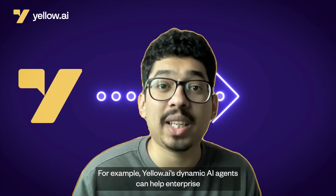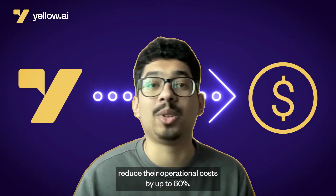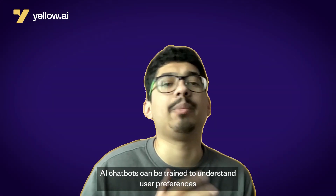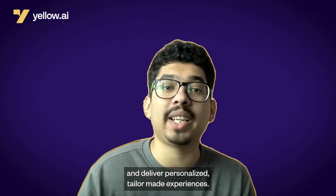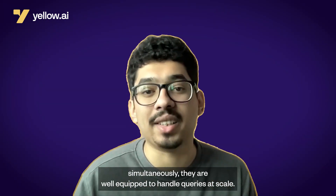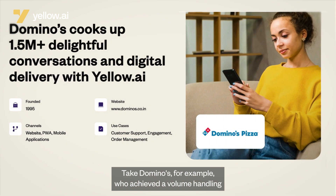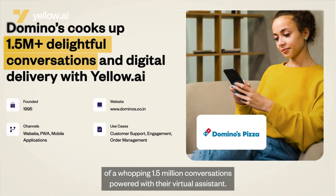For example, Yellow.ai's dynamic AI agents can help enterprises reduce their operational costs by up to 60%. AI chatbots can also enhance personalization and scalability — they can be trained to understand user preferences and deliver personalized, tailor-made experiences. Moreover, with the ability to handle numerous conversations simultaneously, they are well-equipped to handle queries at scale. Take Domino's, who achieved a volume handling of a whopping 1.5 million conversations powered with their virtual assistant.